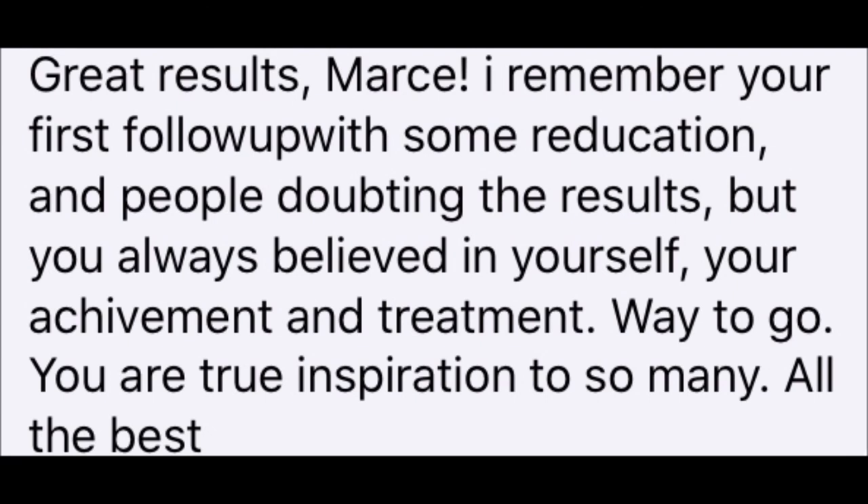Great results, Marcy. I remember your first follow-up with some reduction and people doubting the results. But you always believed in yourself, your achievement, and your treatment. Way to go. You are a true inspiration to so many. All the best. So just goes to show — don't give up. Keep going.